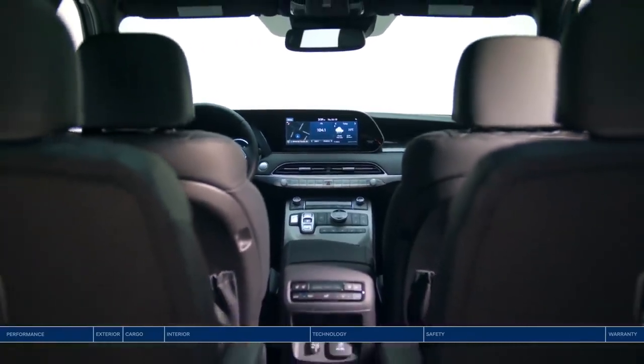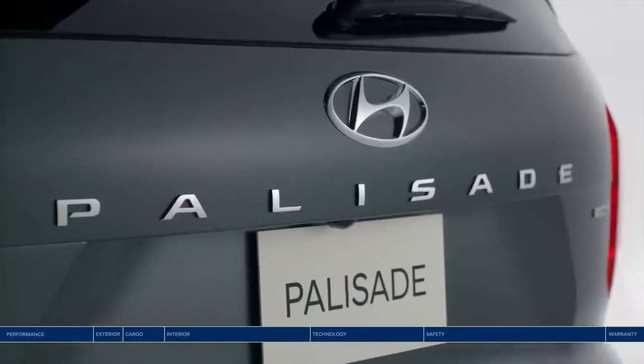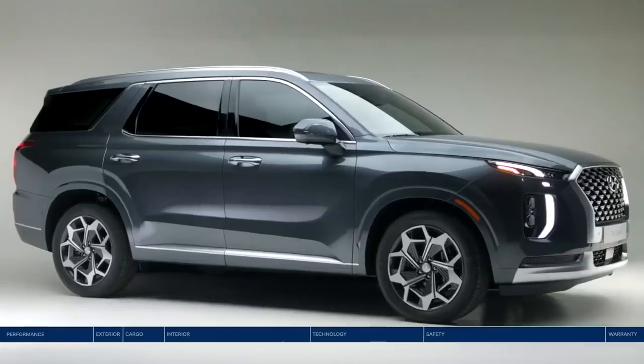Spacious seating for 8 or 7 passengers, sophisticated styling, and innovative safety technology. Meet the Hyundai Palisade.